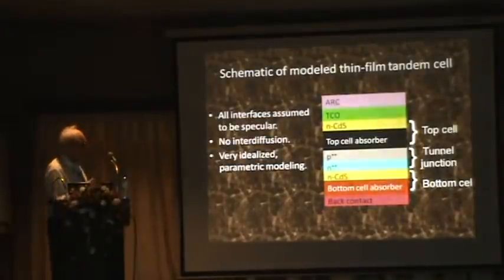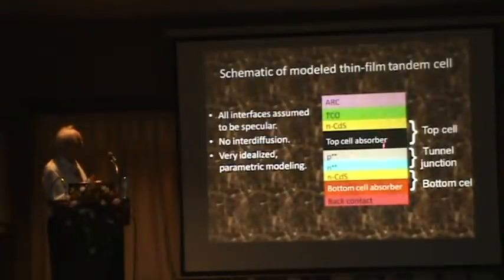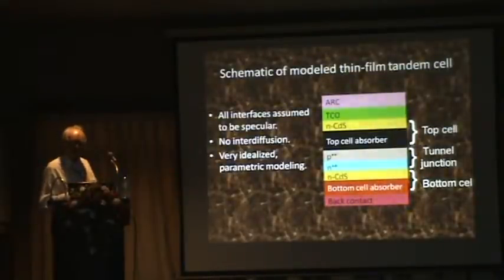Here's a modeled tandem cell done about ten or eleven years ago. The top cell consists of n-type cadmium sulfide on a p-type absorber, then a tunnel junction (p++ on n++), then the bottom cell again with n-type cadmium sulfide on a bottom absorber. This modeling was very idealized — I assumed all interfaces were specular with no scattering, no interdiffusion, and no chemical reactions. The parametric modeling was quite helpful in understanding potential thin-film devices that haven't actually been made.